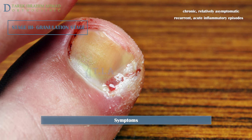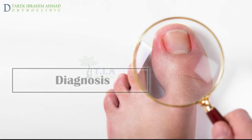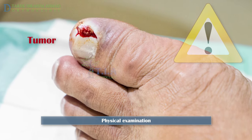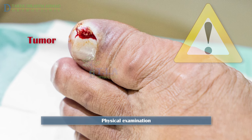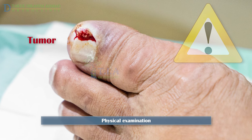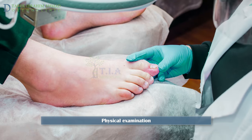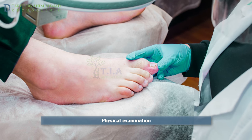This stage can progress into a chronic, relatively asymptomatic condition over several weeks, usually followed by recurrent acute inflammatory episodes. Note that conditions such as tumors, foreign bodies, and fungal infection may appear to be an ingrown toenail to the untrained eye; if you are unsure, seek professional medical help. A doctor can diagnose an ingrown toenail based on your symptoms and a physical examination of your nail and the surrounding skin.